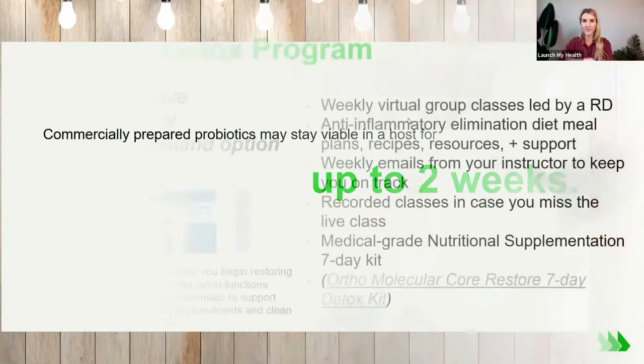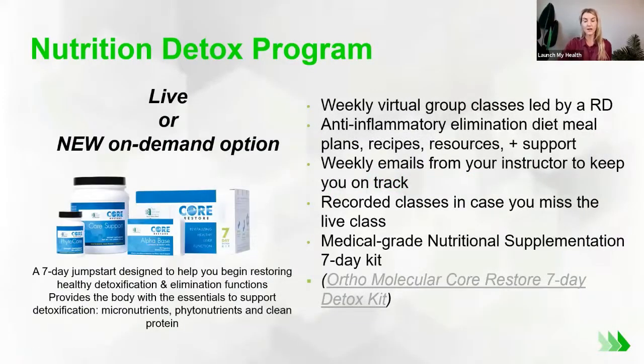One of our group programs offered virtually is our Nutrition Detox Program — a five-week program where you meet five times, making changes over four weeks with support and guidance. It leads you through an anti-inflammatory elimination diet protocol that supports your gut microbiome and checks off all the boxes of the 5R framework: removing common food triggers, eating high amounts of nutrients that help with gut health, and optimizing your gut microbiome.